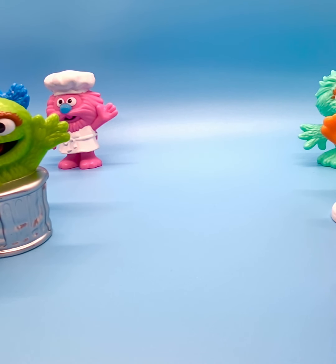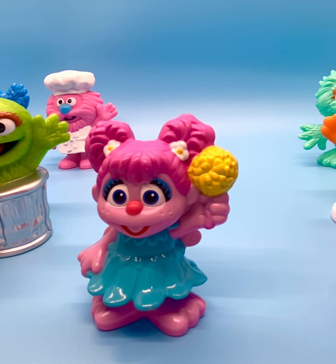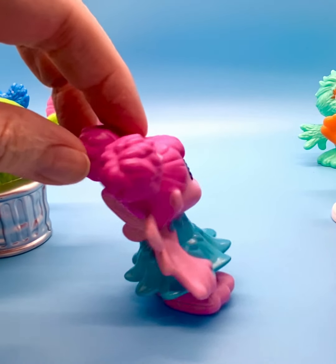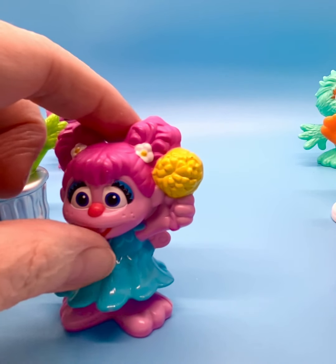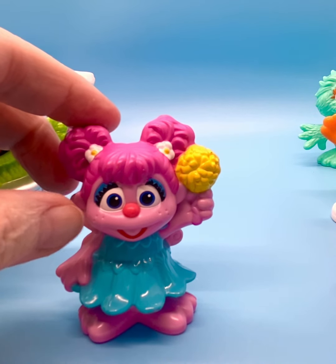Then three characters that I do not recall — probably because they're from the 2000s. This is Abby Cadabby. She debuted in 2006. I don't really know much about her, but she's very cute. She's like a little fairy, or dressed as a fairy. She has little flowers in her hair and a little flower bouquet. She's very adorable, and it looks like she had some freckles.